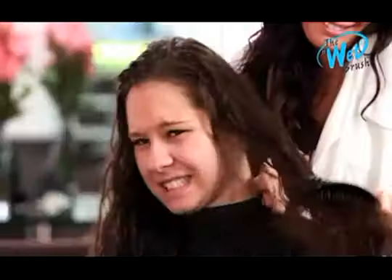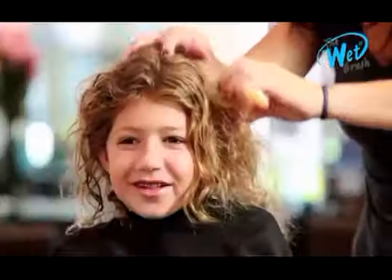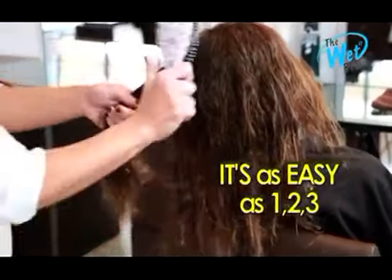When you use a wide tooth comb or paddle brush, you get a lot of pulling, tugging, and tearing while hurting the scalp and damaging the hair. But with the wet brush, it's as easy as one, two, three.